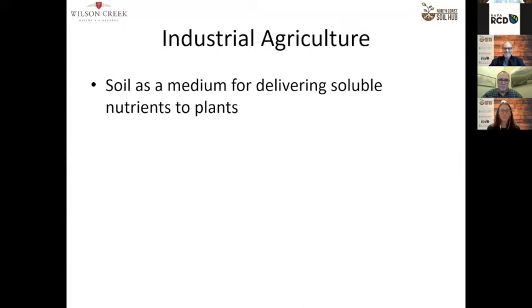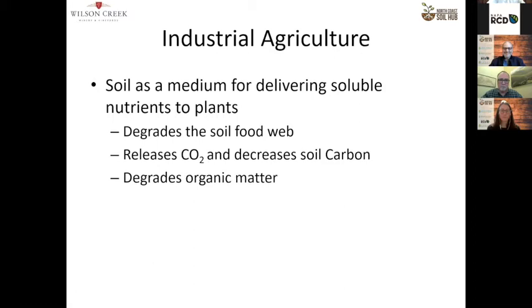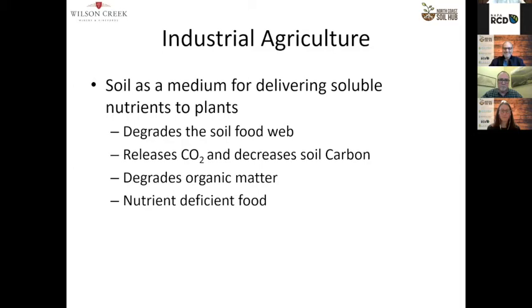Let's do a quick comparison of industrial agriculture versus regenerative ag. The basic theory of industrial ag is that soil is a medium for delivering soluble nutrients to plants. That has led to a degradation of the soil food web, generally releases CO2, and decreases stable soil carbon through degeneration of organic matter. I think as viticulturalists and anyone in agriculture today, if you look at the degradation of overall public health, a lot of that has to do with the drop of nutrient density in food, which has a direct correlation with the microbiome and the biological expression of soil that's feeding the plants.